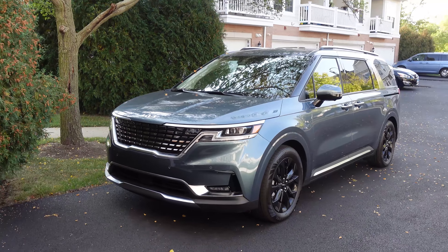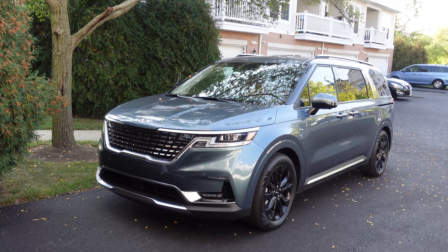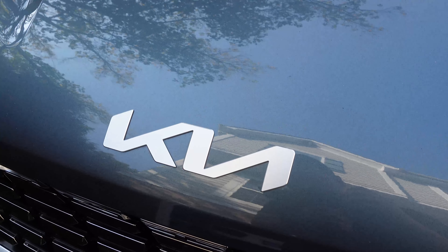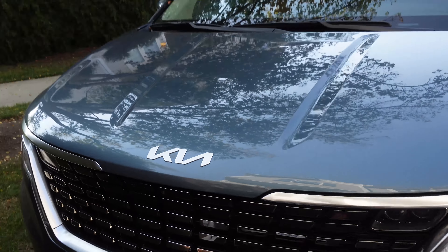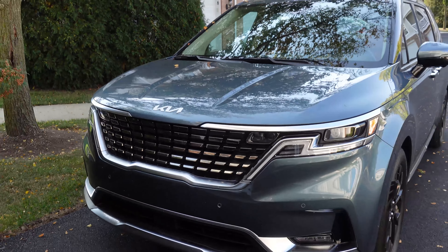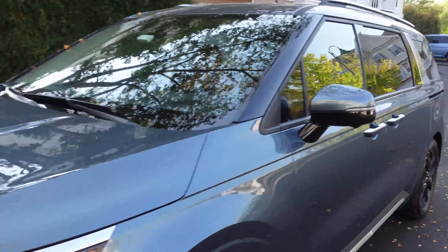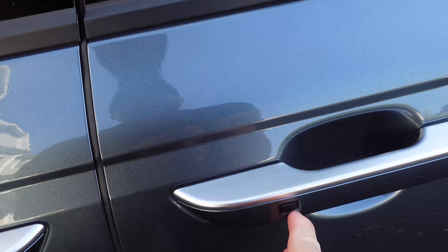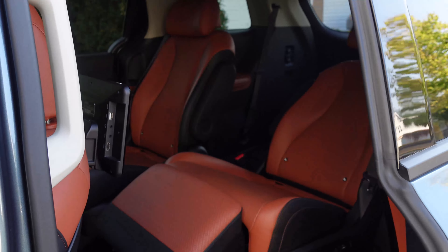The first thing you'll immediately notice about the Carnival is the styling — it looks properly rugged and aggressive, not at all conventional minivan-like. You'll note the brand new Kia logo up front, which is very different from the previous one — really sharp, angular design on the daytime running lights and headlights, and immense practicality inside.